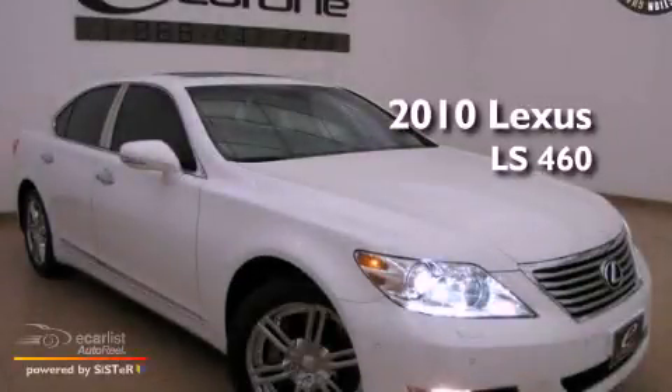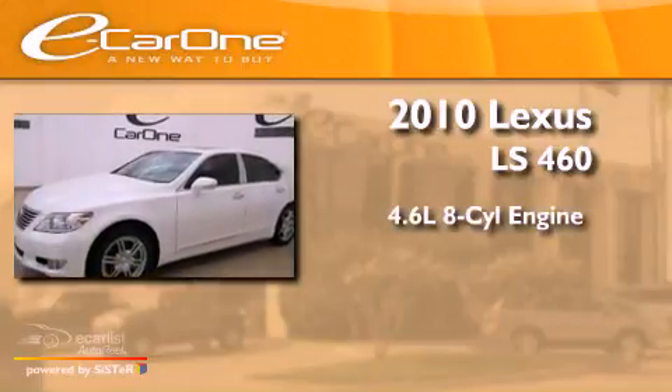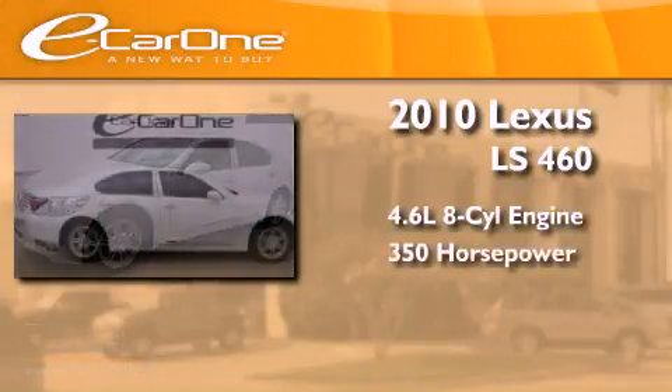This is a 2010 Lexus LS460. It has a 4.6-liter, eight-cylinder engine and an automatic transmission.